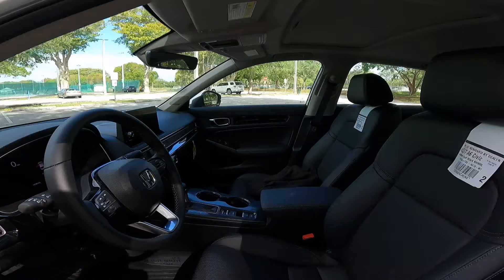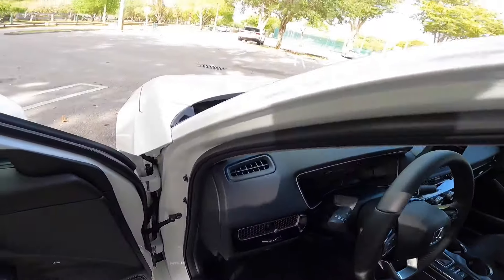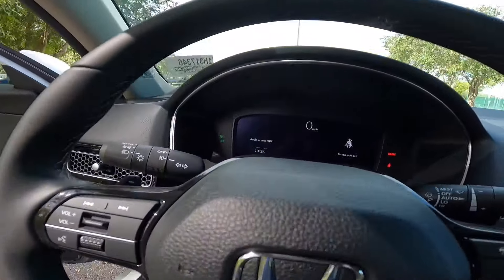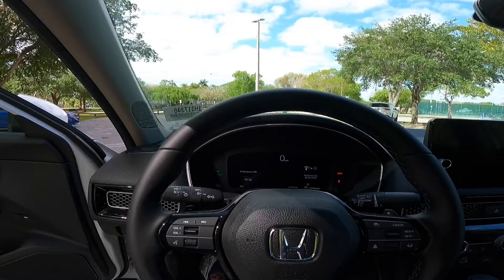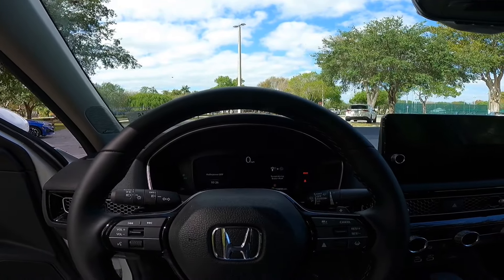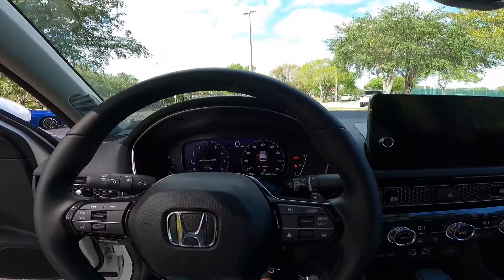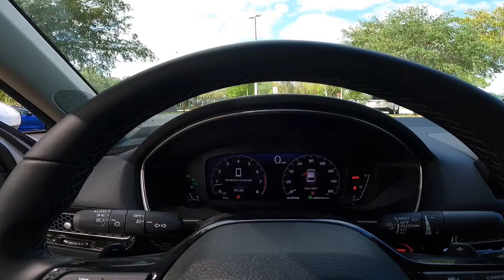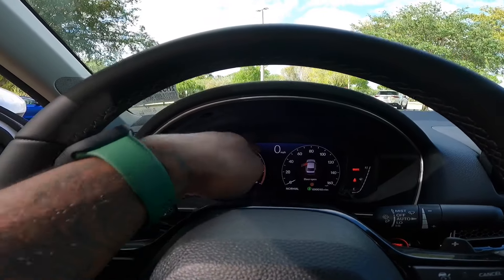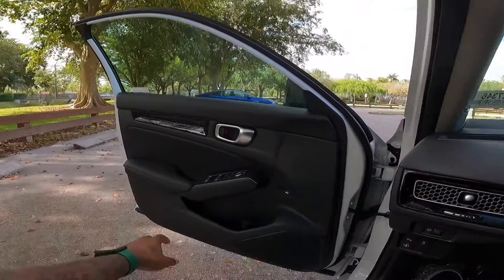My model has this black interior, which looks really nice with the white exterior. Getting inside the Honda Civic, since this is a compact sedan it does have a really good step-in height. Once you put your foot on the brake and press the start-stop button, everything turns on. You also have a nice fully digital display. If you go for a lower trim model, Honda would have a half digital, half analog display instead.